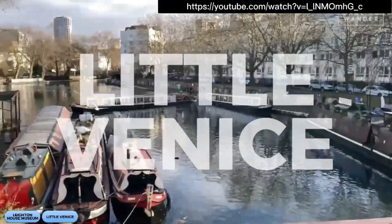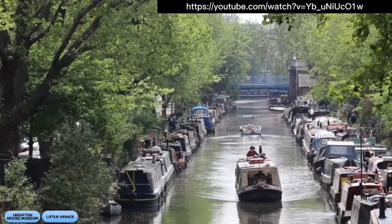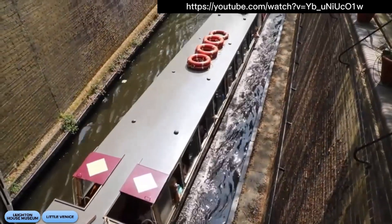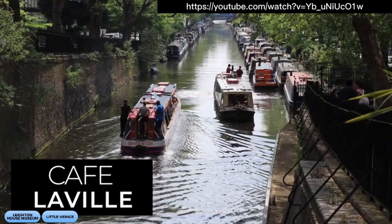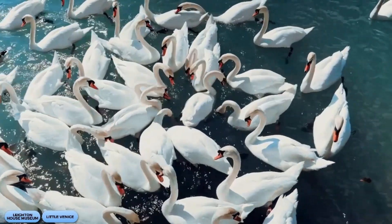Next, we're heading to Little Venice, where the Regent's Canal meets the Grand Union Canal. It's a picturesque spot that's often overlooked by tourists — like a hidden oasis in the middle of the city, where you can sip on some tea while admiring the narrow boats and charming houses. And if you're lucky, you might even spot some ducks or swans enjoying the water.